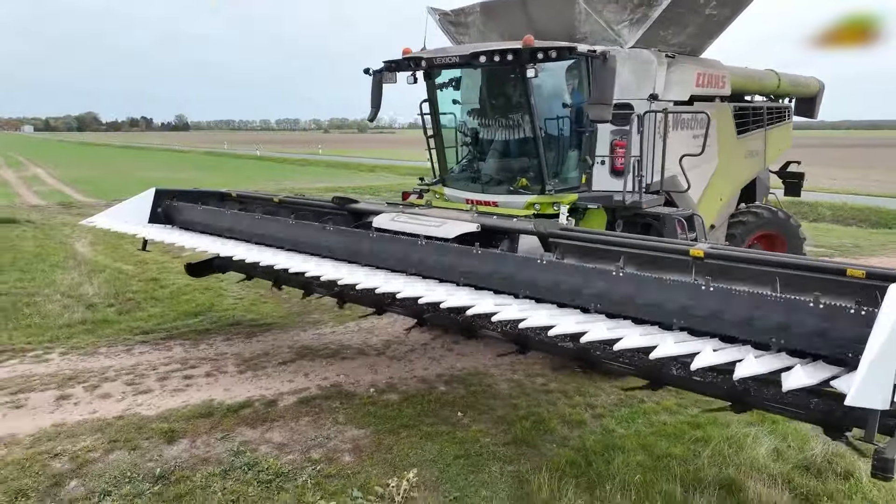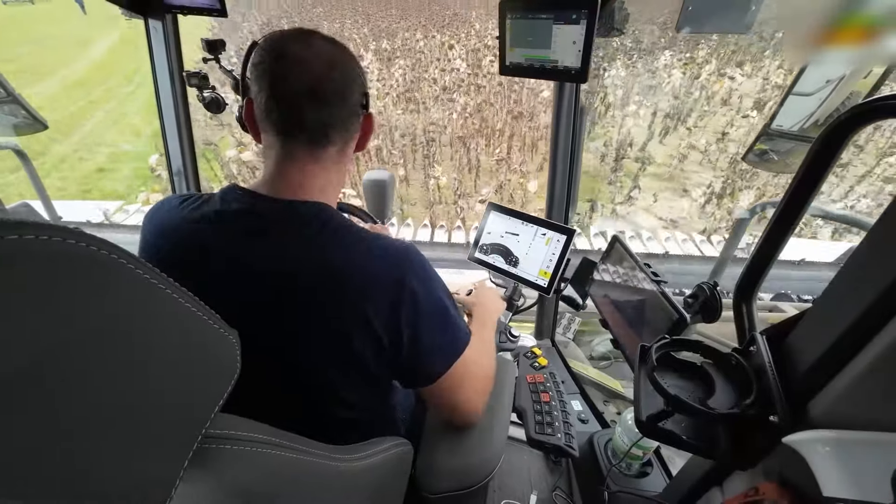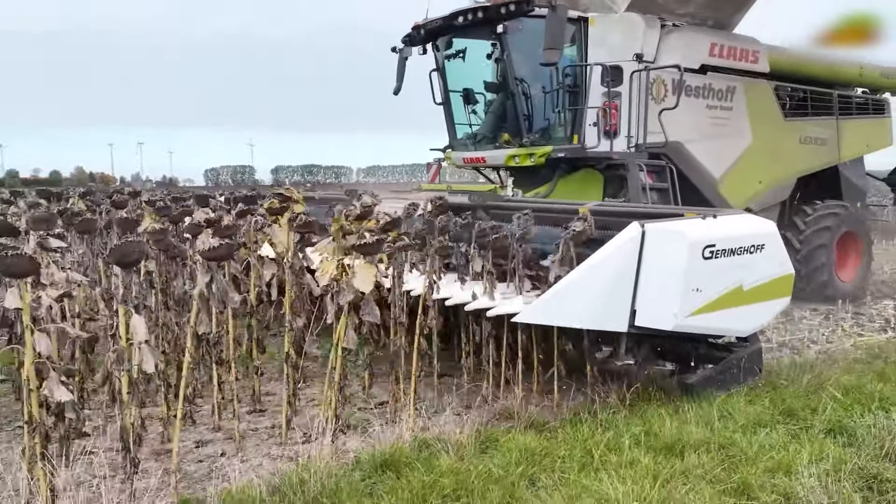The CLAAS Lexion 7700 TerraTrack takes on harvesting seeds on the whole sunflower field, like sweeping the dirt off the dinner table.